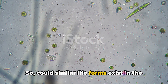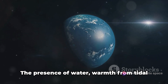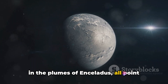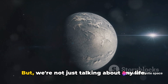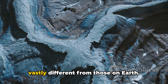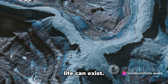So could similar lifeforms exist in the depths of Enceladus's ocean? Scientists speculate that the answer could be a resounding yes. The presence of water, warmth from tidal heating, and organic molecules discovered in the plumes of Enceladus all point towards the possibility of microbial life. We're not just talking about any life — we're talking about life as we don't know it, life that has adapted to conditions vastly different from those on Earth. It's a tantalizing prospect that could redefine our understanding of where life can exist.